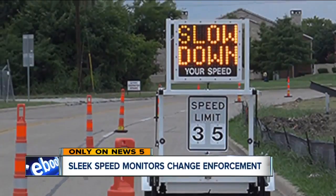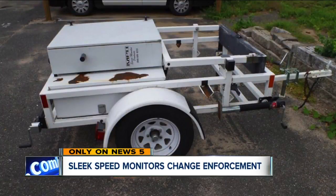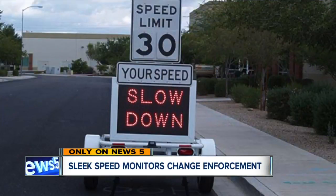You've probably driven by one of these speed monitors, but in Berea, some neighbors complain to City Hall, saying they're eyesores.